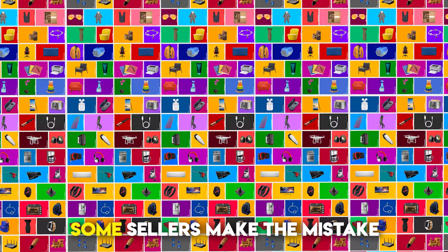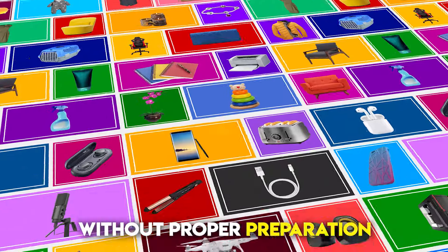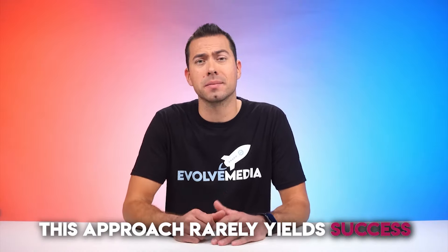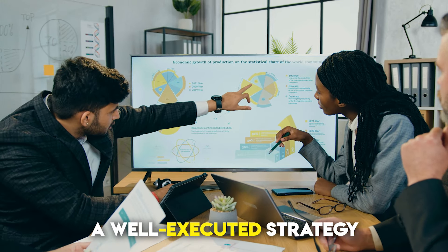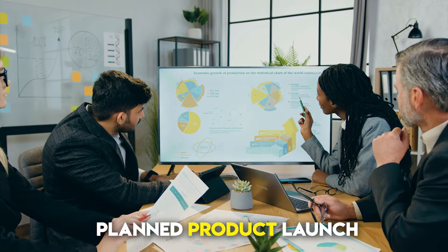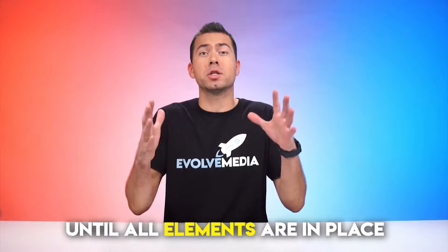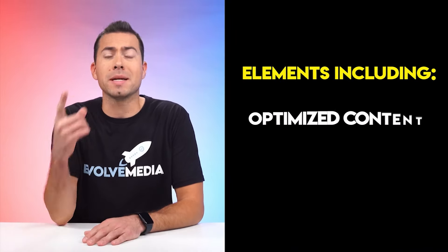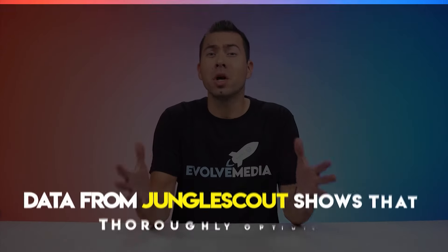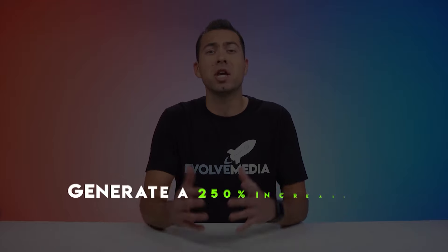Shortcut Syndrome. Some sellers make the mistake of activating their listings without proper preparation, hoping for the best. However, this approach rarely yields success. To thrive on Amazon, a well-executed strategy is essential, including a meticulously planned product launch. It's important not to activate your listing until all elements are in place, such as optimized content, compelling images, and a robust PPC campaign.